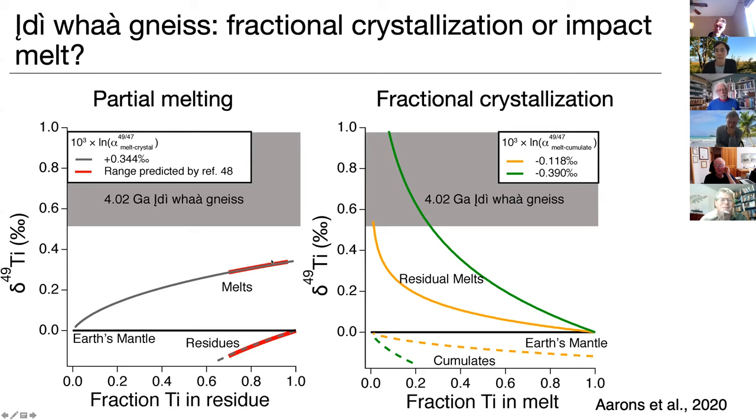Looking at that plot, I almost come to the opposite conclusion — on the left, all of your partial melts are elevated to about 0.3 per mil, whereas on the right you have to fractionate a huge amount to get that much enrichment because you have to wait until the titanium mineral saturates. In the partial melting scenario they're automatically saturated in the titanium mineral — so it's actually much more reproducible as a process, whereas fractionation will be all over the map. I agree that the Eoarchean Gneiss samples don't fit the partial melting scenario at all — they're much more compatible with an extreme fractionation story.